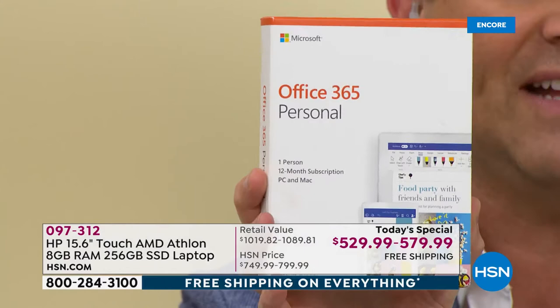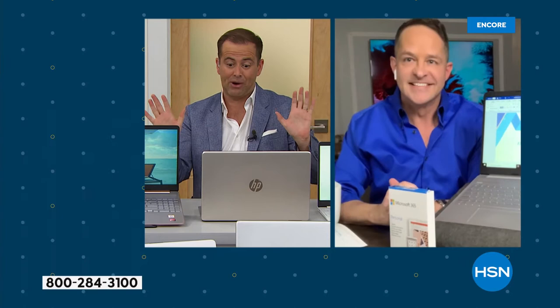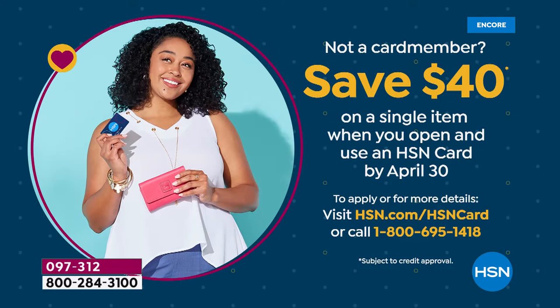Gold is in the lead followed by rose gold, but white and silver are available as well. If you happen to have an HSN credit card, use it because we'll give you 12 months VIP financing, which brings the price down to around $44 or $48 per month. If you want to apply for an HSN card, we can take $40 off your first item purchase.